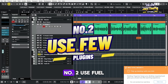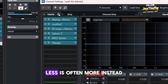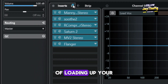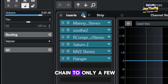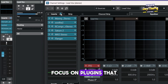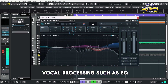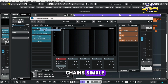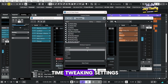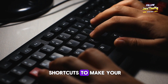Number two: use fewer plugins in your vocal chain. When it comes to processing vocals, less is often more. Instead of loading up your vocal chain with a lot of plugins, try reducing it to only a few important ones. Focus on plugins that handle the most essential processes in your vocal processing, such as EQ, compression, and reverb. By keeping your vocal chain simple, you'll spend less time tweaking settings and more time getting the perfect vocal sound.